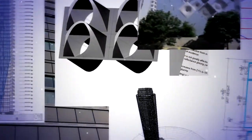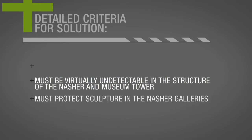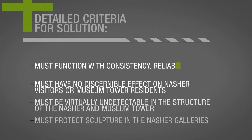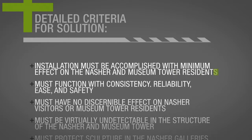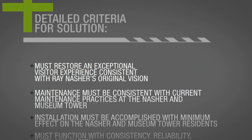If you're going to evaluate a list of engineering solutions, you need to follow the engineering and the science where they lead. We looked at each of them very carefully. Some of them had legs, so to speak, and we studied them in additional detail. Solutions were evaluated against a set of rigid criteria, the most important being to restore the Nasher Gallery visitor experience to an exceptional level, consistent with Ray Nasher's original vision.